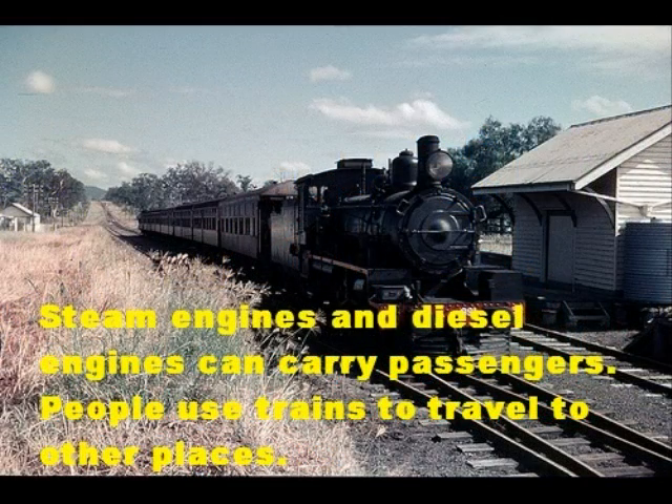Steam engines and diesel engines can carry passengers. People use trains to travel to other places.